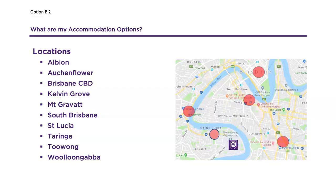Locations include Albion, Auchenflower, Brisbane CBD, Kelvin Grove, Mount Gravatt, South Brisbane, St Lucia, Taringa, Toowong and Woolloongabba.